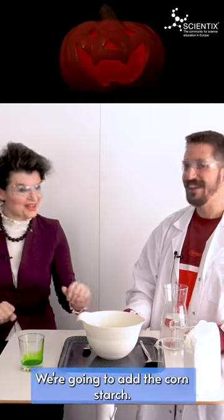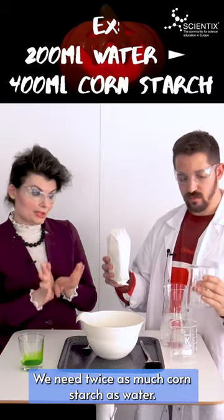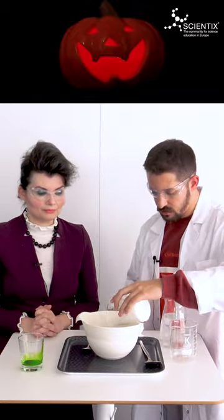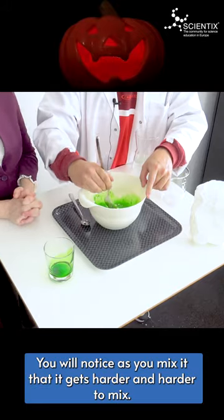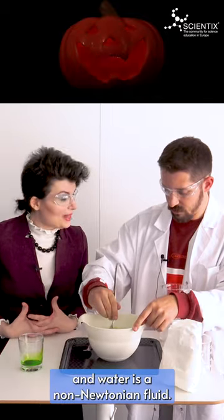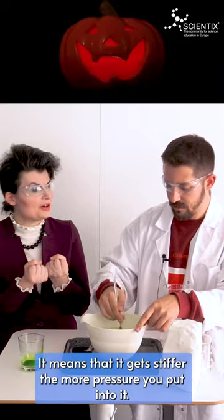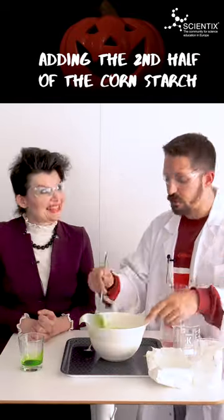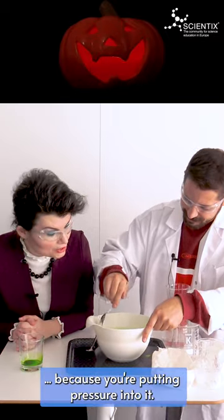Now it's time for the fun — we're going to add the cornstarch. We need twice as much cornstarch as water. You will notice as you mix it that it gets harder and harder to mix. That's because a suspension of cornstarch and water is a non-Newtonian fluid. It means that it gets stiffer the more pressure you put into it. And it's becoming harder and harder to mix because you're putting pressure into it.